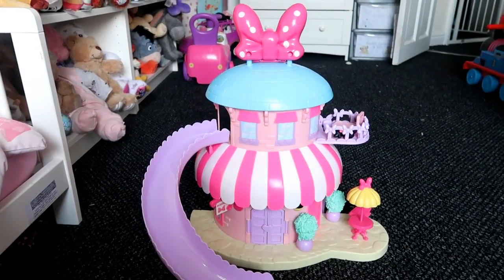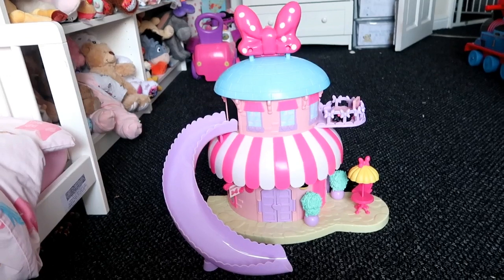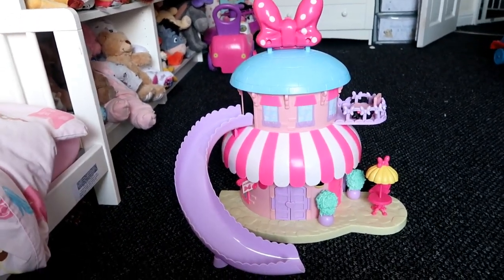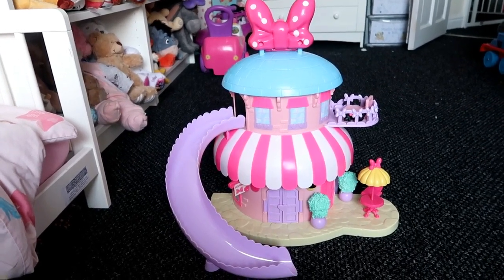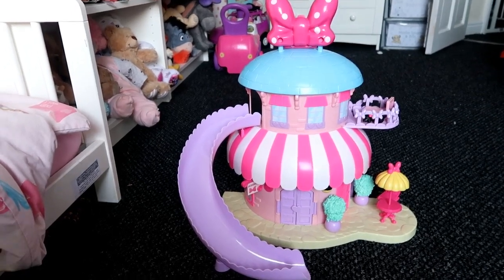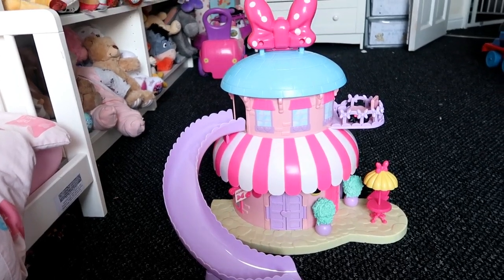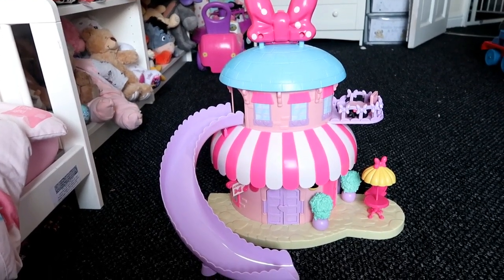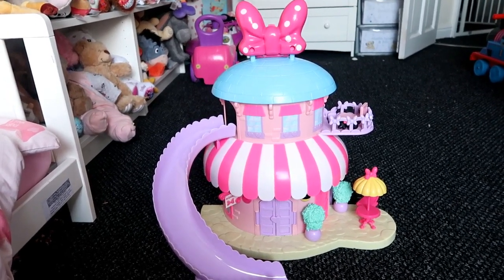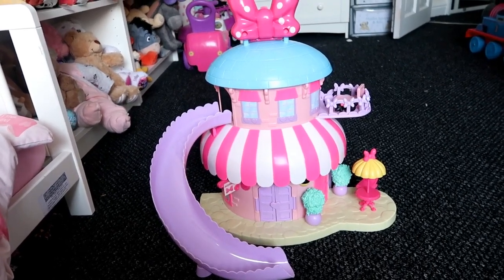The next toy is this Minnie Mouse house, also bought in last year's January sales. It went down from £50 to £25 — £50 I think is a bit much, £25 is the perfect price for it. Both my children have loved playing with this. Leo got the Mickey Mouse house but the Minnie house has a lot more bits to it and more things to play with.